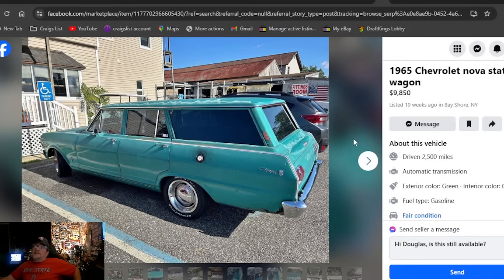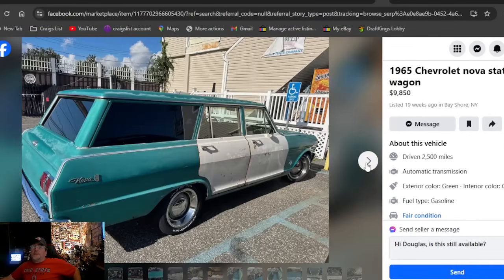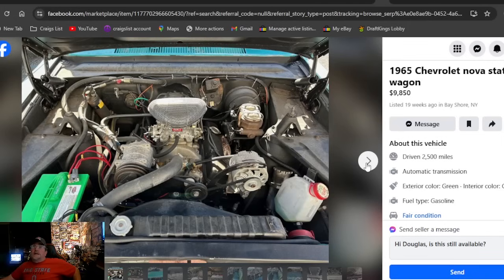Another 1965 Chevrolet Nova station wagon at $9,850, listed 19 weeks ago in New York. Not a bad-looking car except for that air cleaner — I knew we'd see one when you search almost 60 cars. On a $9,850 car — I hear a lot of times, 'Brian, it's for clearance, they can't close the hood.' If you've got to run an air cleaner like this because it won't clear the hood, hear me well: it's time for a hood scoop.